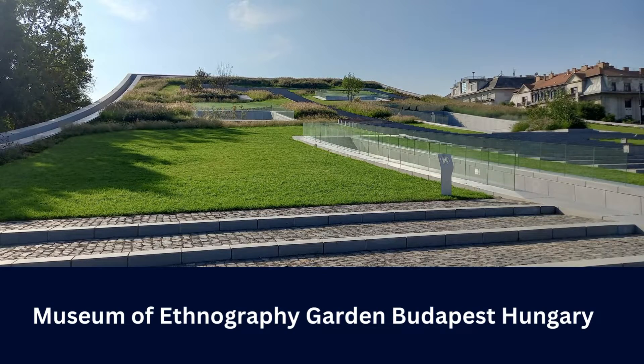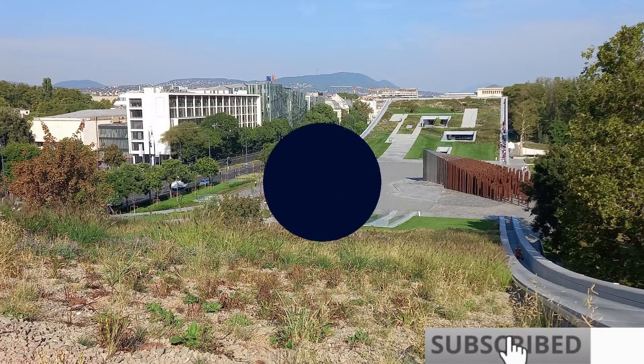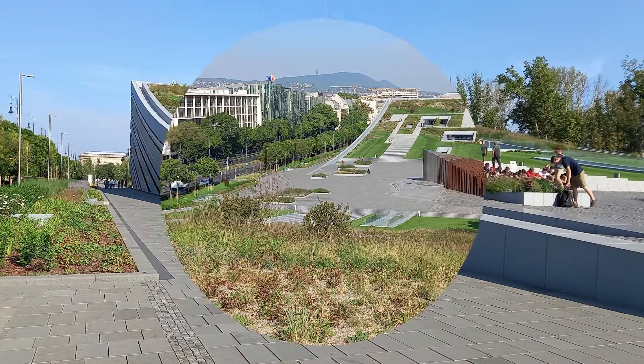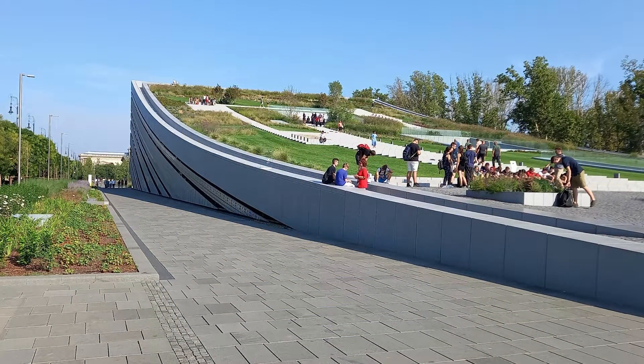If you are a fan of museums and you love to visit Budapest, Hungary, this video is for you. If you are new to my channel, please subscribe and turn on the notification bell to be the first to get notified whenever I upload a new video about Budapest and Hungary.